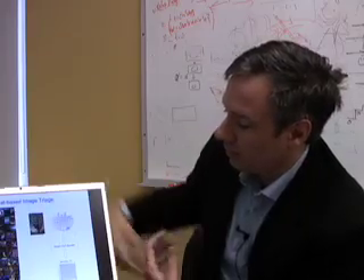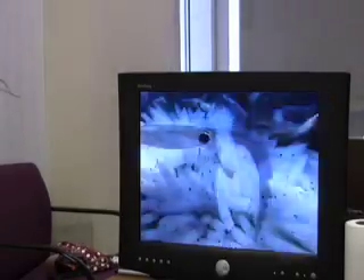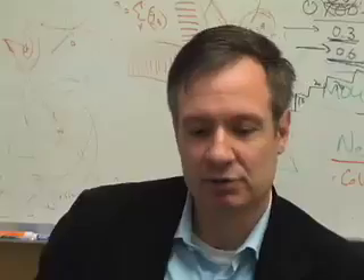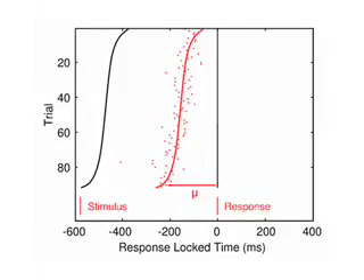I visited a lab at Columbia University where researcher Paul Scheida is studying how the brain responds to visual stimuli. He's found that every time we see something new, interesting, or relevant, our brains respond with a stereotyped electrical signal. They believe they're mostly keying on something called the P300, which is the positivity in the EEG at around 300 milliseconds after a stimulus.